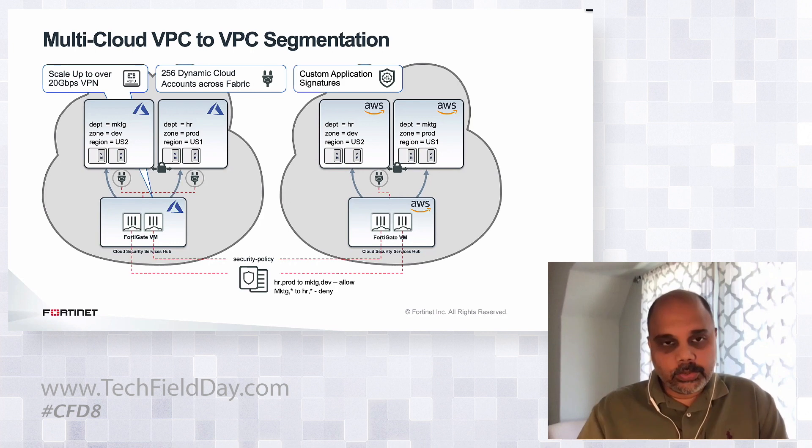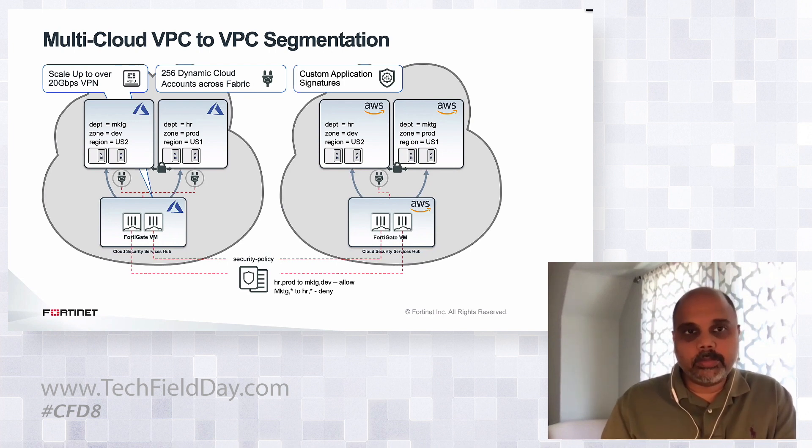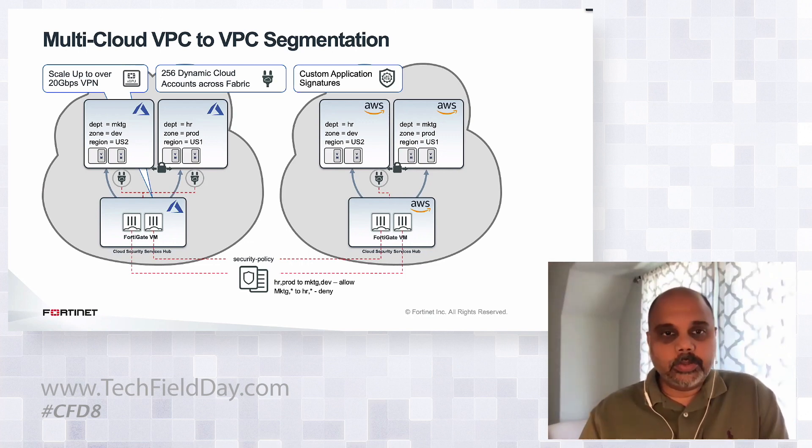We continue to integrate with new capabilities our cloud provider partners bring to customers. With our security fabric connectors, we provide metadata-based policy implementation that can be leveraged to apply granular segmentation across any cloud environment, enabling customers to segment VPCs, VNets, or multi-cloud environments. Our solution supports 256 dynamic cloud accounts, and each account can be deploying hundreds of VPCs, allowing us to very effectively scale our network and security solution for customers.